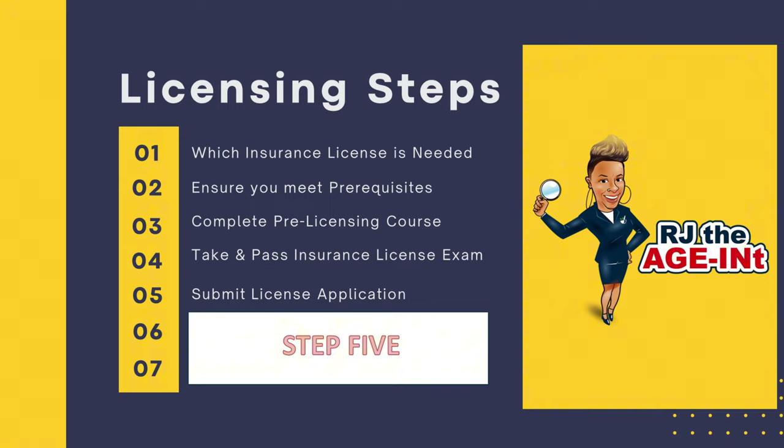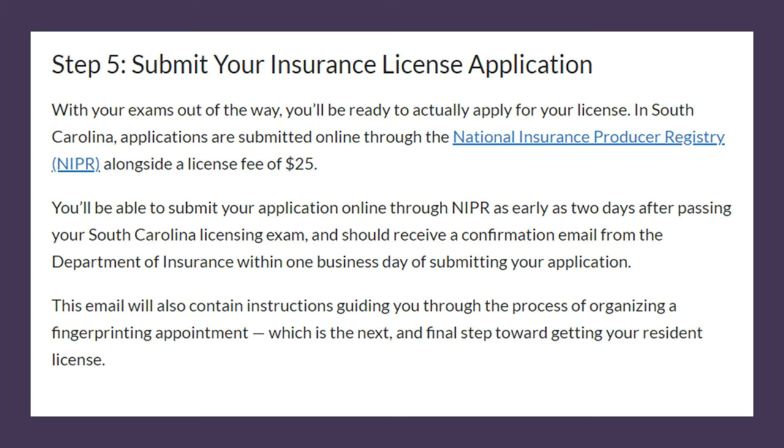Step five is time to submit your application. Assuming you took a prerequisite course and passed the exam, you're now going to fill out your application and submit it to NIPR, which is the National Insurance Producer Registry. This registry houses everything related to your Life, Accident and Health insurance license.